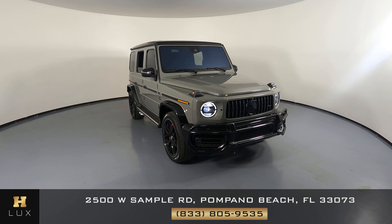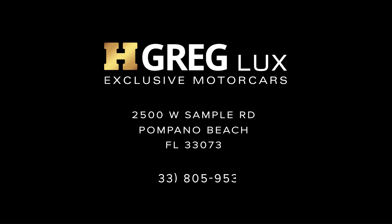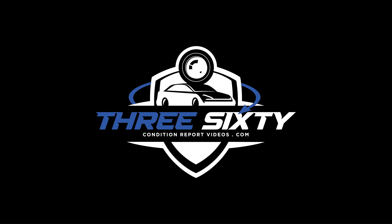Thanks for watching this video. If you have any questions, please do not hesitate to speak to one of our representatives. We'll see you next time.